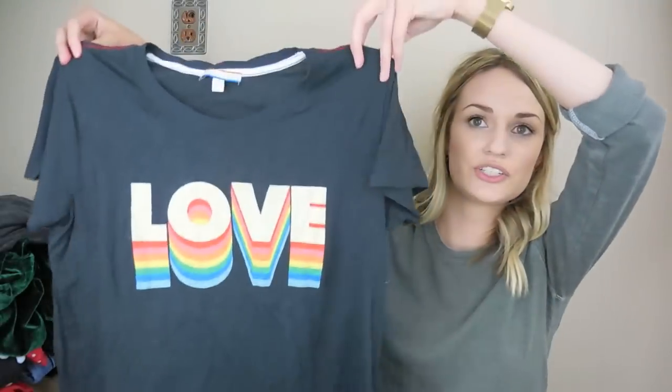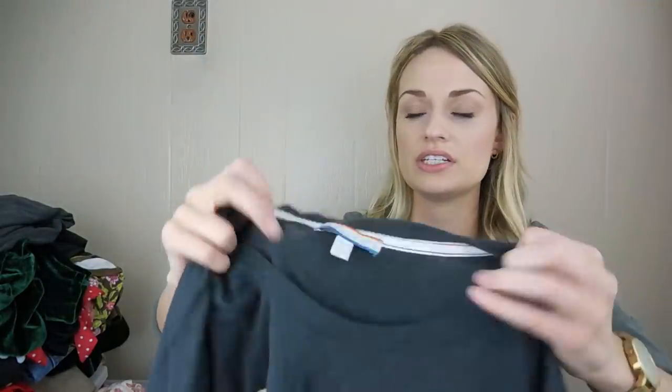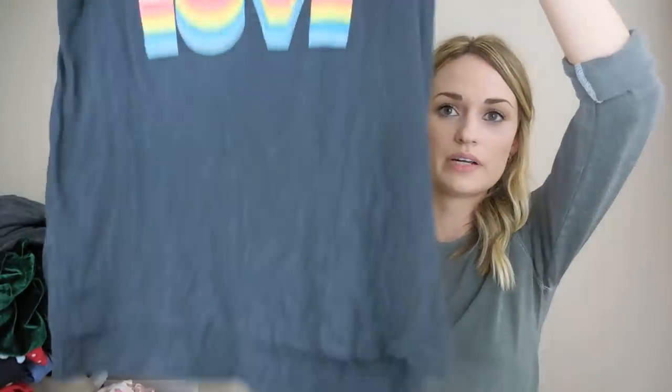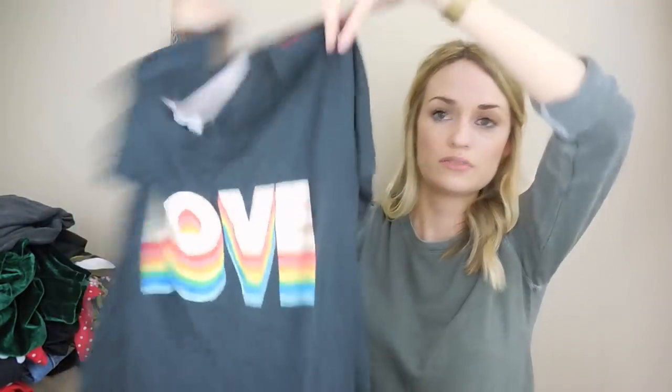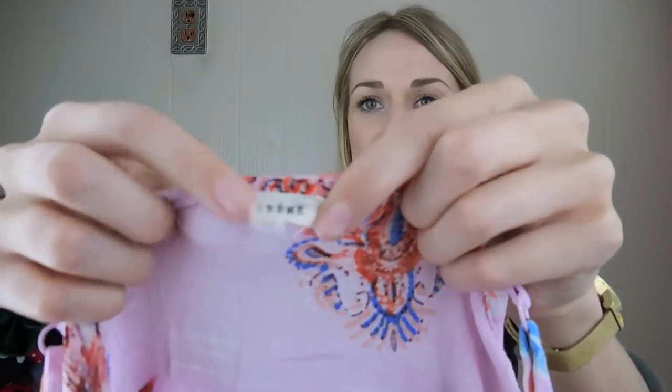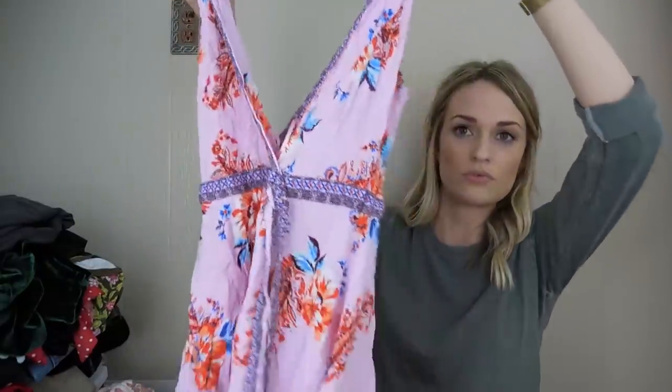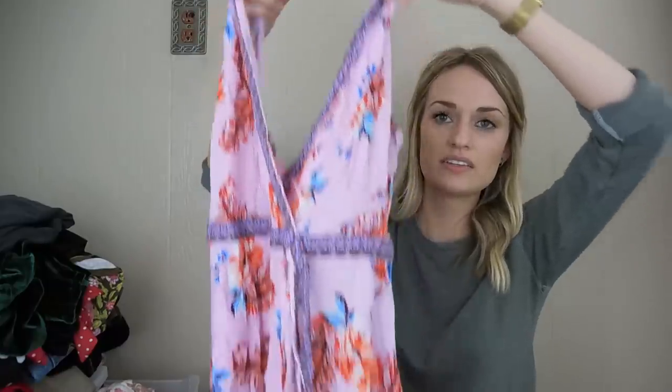Next, just a cute graphic t-shirt from PJ Salvage — they sell this at Nordstrom, size medium, and it just says 'love' in rainbow colors. Really cute. Then just a boutique brand floral romper in cream, size medium. I've only picked this up once before, but it did sell pretty well. These are great pieces for people to bundle with — they just kind of bump the sale up $10 or $15.